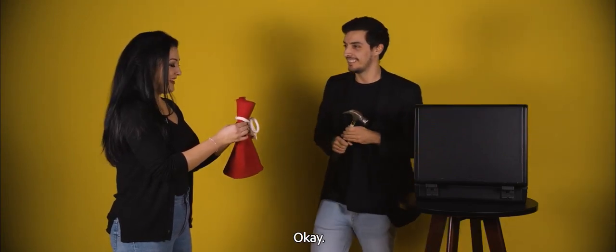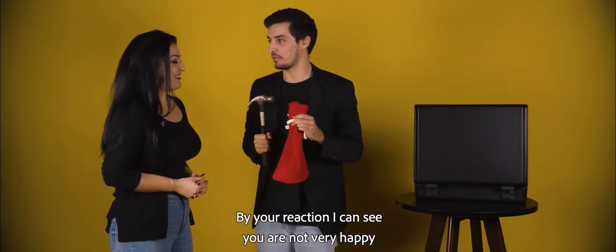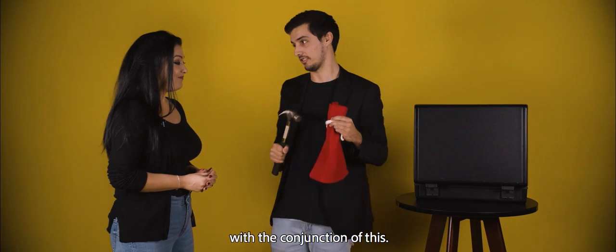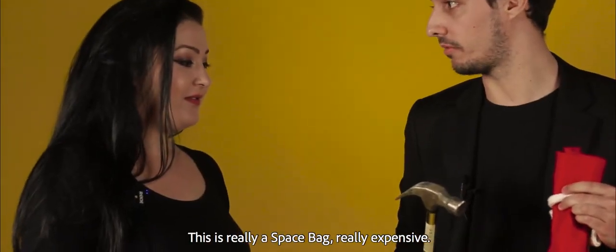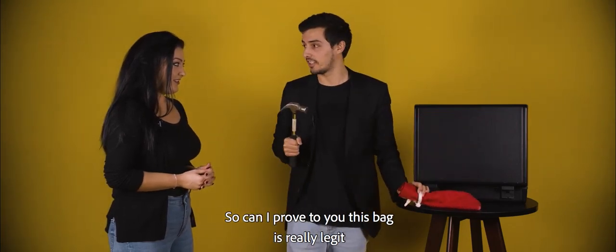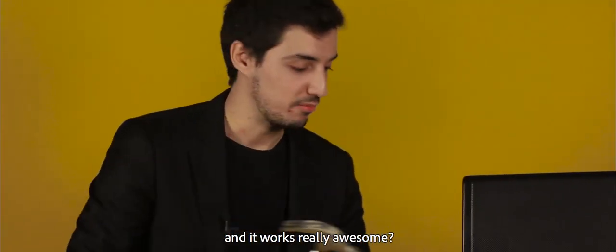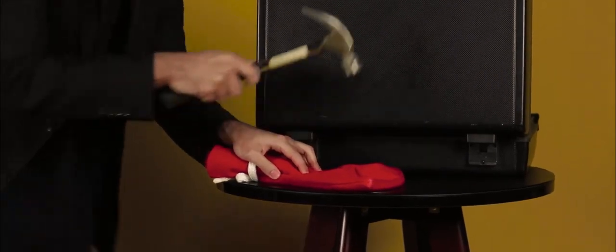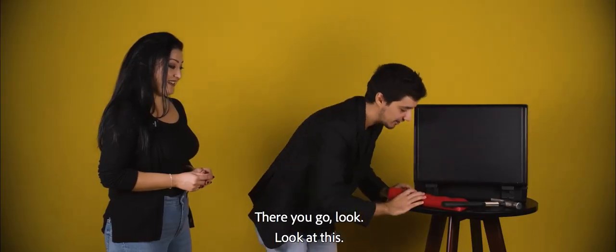The hammer! For your reaction I can see that you are not very happy with the conjunction of these items. But you trust me, right? This is really space bag. This is really expensive. So can I prove to you that this bag is really legit and works really awesome? Look! There you go! Look at this!